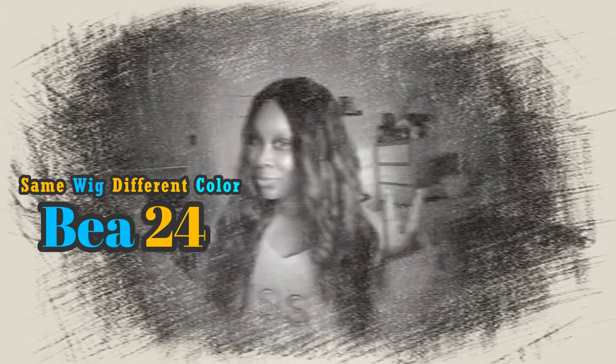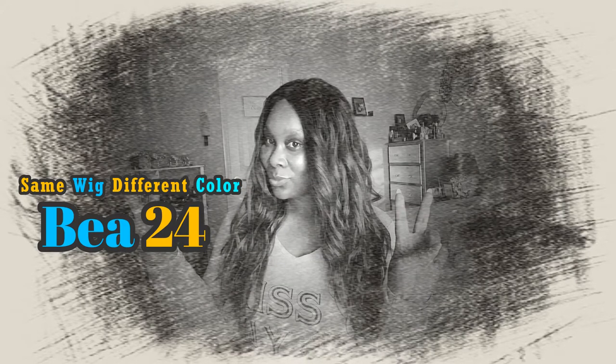Hey everybody, welcome back to my channel! For those who are new, I am Simply Key. Today — yes, I know, my hair is green. I picked this color myself. Y'all know me, y'all know I love color. That is how I express myself through my hair with different colors, and y'all know I love me some green.